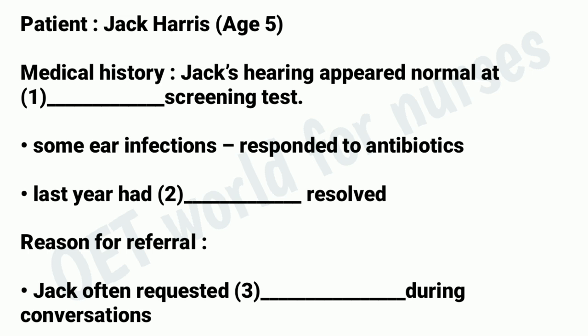Well, Mr. Harris, I have your son's notes here, but I'd like you to begin by telling me a bit about your son's hearing problems and what's brought you here today. Sure. Well, Jack's 5 now, and in general he's pretty healthy. They didn't notice any problems with his hearing when he had the postnatal test — the screening immediately after he was born. He did get a few minor ear infections when he was 2 or 3, but the doctor gave him antibiotics and they soon cleared up.